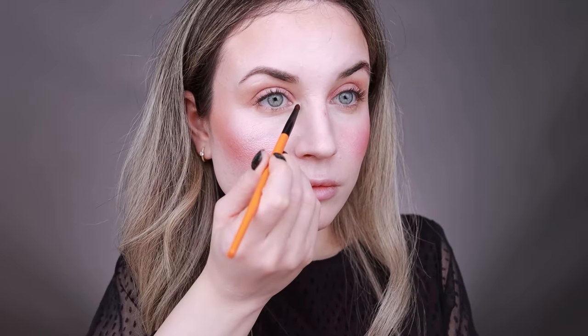I applied some bronzer on my under eyes — this is how it looks on the eyes. Next I'm using the blush shade on the eyes, then finishing with the highlighter all over my eyelids and the inner corners. It looks very pretty on the eyes too.